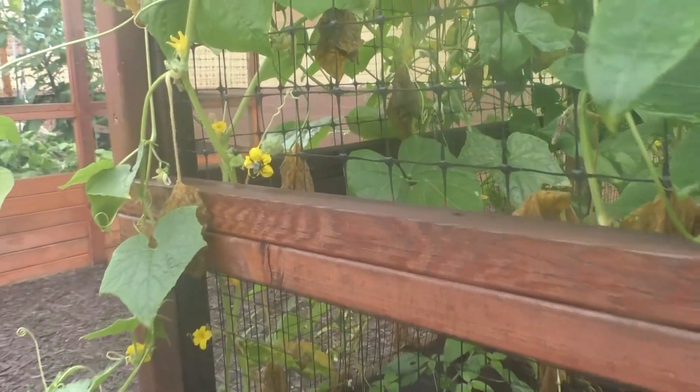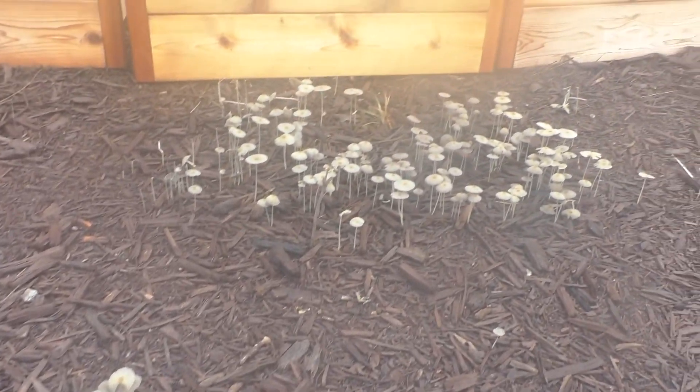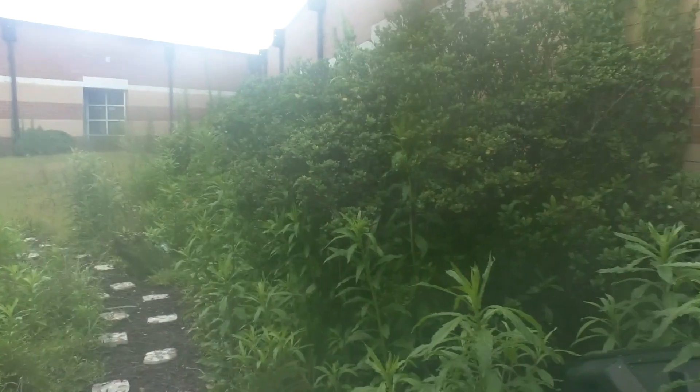This garden was started to teach students more about how to grow their own food and pollinate plants. So we spoke with Ms. Fagan to tell us more about how the edible garden works along with the pollination garden.